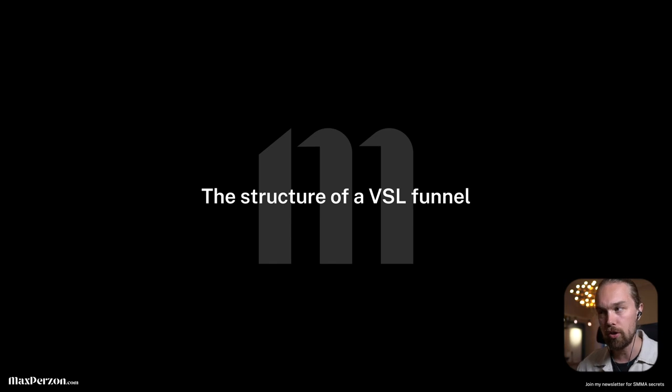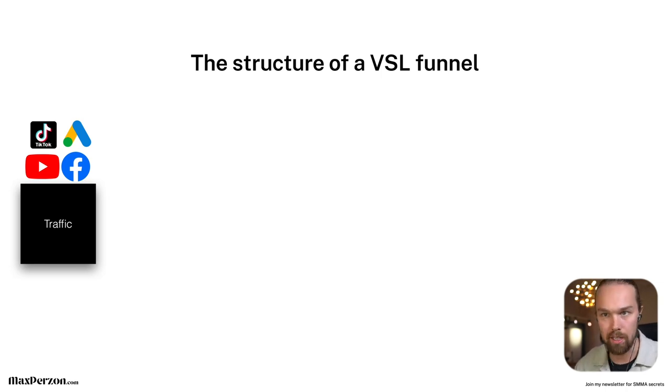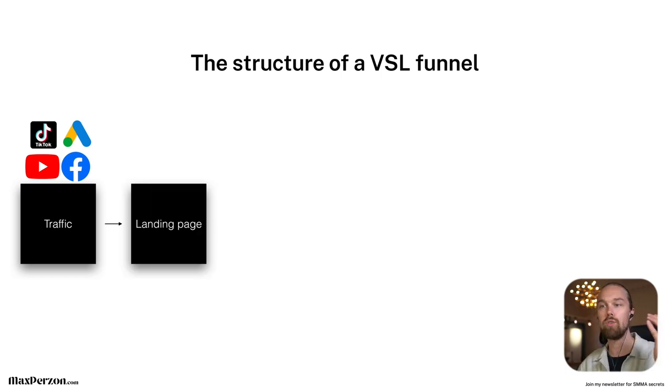Now let's dig into the structure of a VSL funnel and show you exactly how it should be built for your agency. Everything starts with traffic — this can be organic traffic, but mostly we're talking about paid traffic. You could be running TikTok ads, Google ads, YouTube ads, Facebook ads, Instagram ads, LinkedIn ads, or whatever that might be. When you drive this traffic, you don't want to drive it to a homepage — you want to drive it to a landing page.